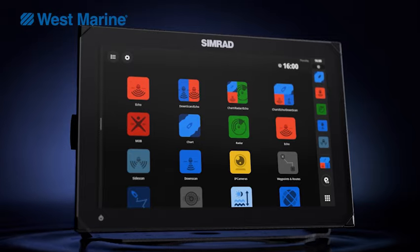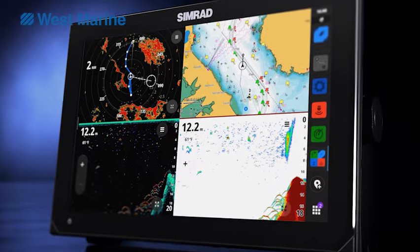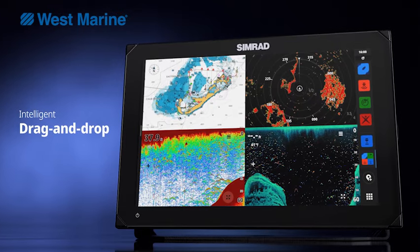NSX pairs a modern interface with crystal-clear visuals to deliver a whole new intuitive experience. Intelligent drag-and-drop screen customization.